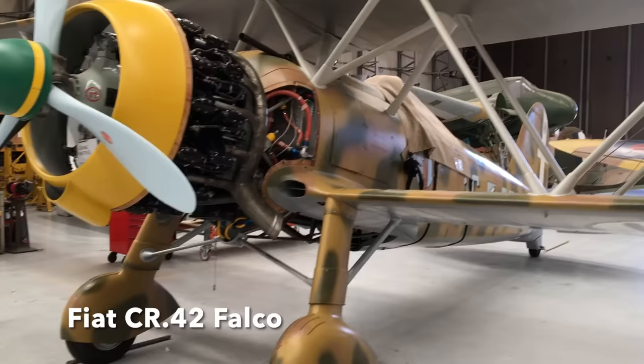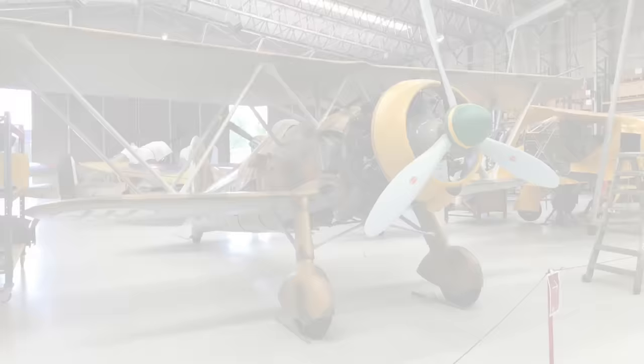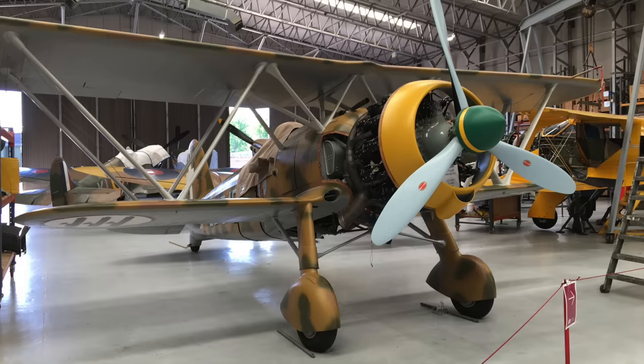The Italians employed the Fiat CR-42 Falco biplane fighter on all fronts Mussolini was involved in — the battles of France and Britain, Malta, North Africa, Greece, and on the Eastern Front. After 1943, even the Germans employed some as ground attack planes. It was exceptionally manoeuvrable and very sturdy.